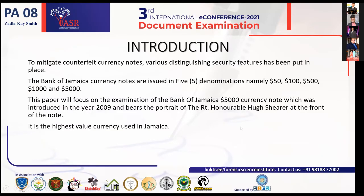Moving forward to the introduction — to mitigate counterfeit currency notes, there are various distinguishing security features that have been put in place. This specific note, the Bank of Jamaica $5,000 currency note, was introduced in the year 2009 and it bears the portrait of the Right Honourable Hugh Shearer at the front. It is the highest currency used in Jamaica, and the Bank of Jamaica has five denominations: $50, $100, $500, $1,000, and $5,000.